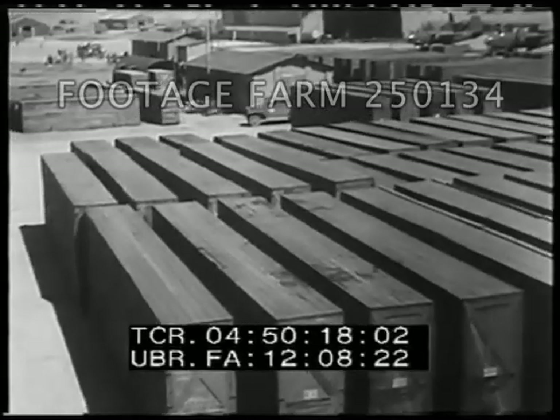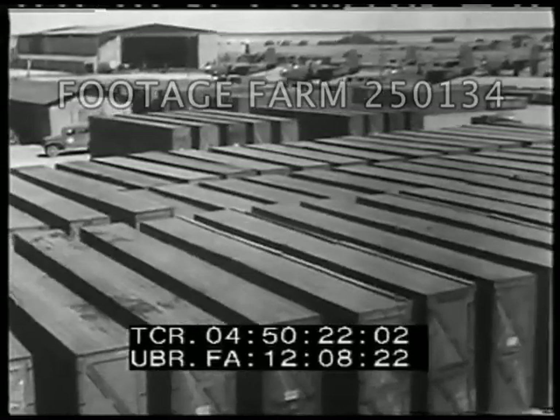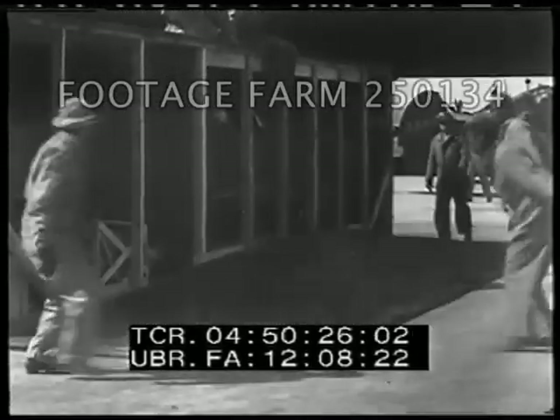Disassembled airplanes usually arrive in two crates: one containing the fuselage, the other the wing and tail assembly. Here a fuselage is being uncrated.